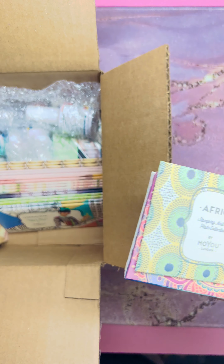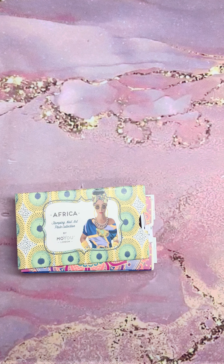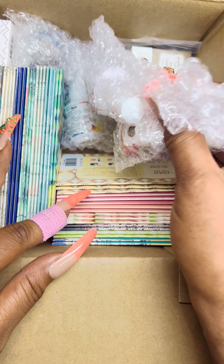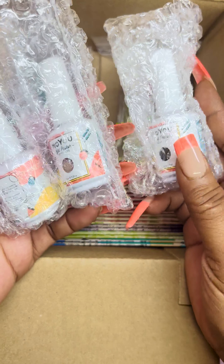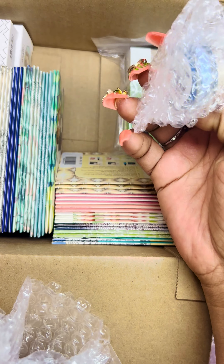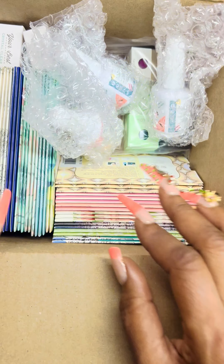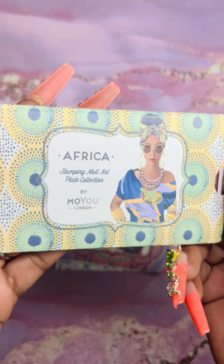I just want to share this haul with you guys. These cases are freaking heavy when they fill up. I'm going to move them to the side so we can have some room. Let's go ahead and get started — I'm going to lower the camera so we can take a good look at these plates. I also have some of their gel polish, some stamping polishes, nail art items, and stampers and scrapers. But first, let's run through the plates. This one is from the Africa Collection — just look at the beautiful artwork on their sleeves.